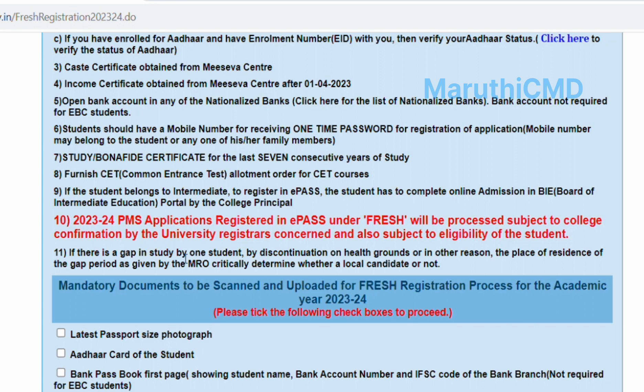If the student has any gap in their studies, there is a gap document required. You will need to go to the college, get a signature from a government officer or MRO signature. Mandatory documents are available — you can apply these documents.